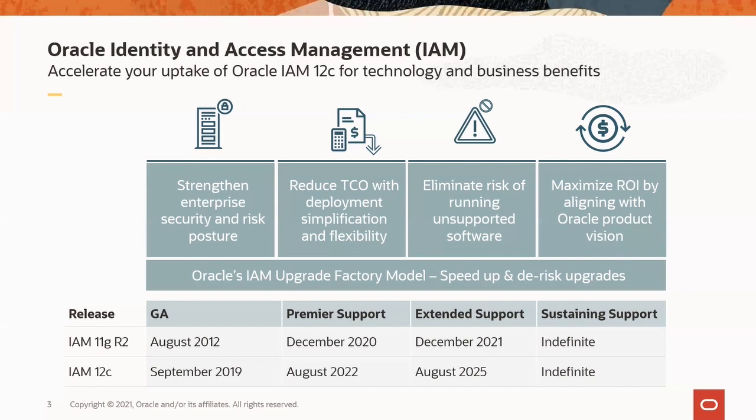Oracle offers these upgrade resources regardless of how the upgrade is done — that is by customers' in-house IT with Oracle Consulting, Oracle Advanced Customer Services, or an Oracle Partner. In today's customer story, the partner is Delivery Centric. On that note, Derek, it's all yours.